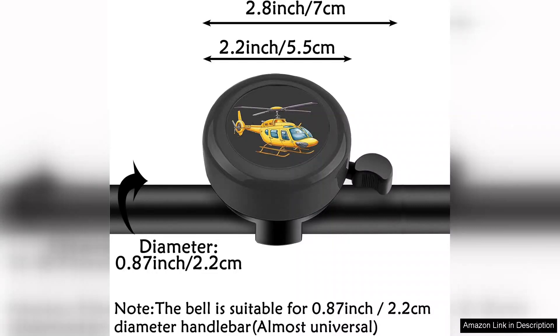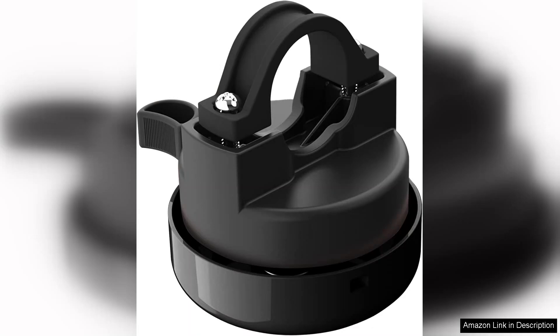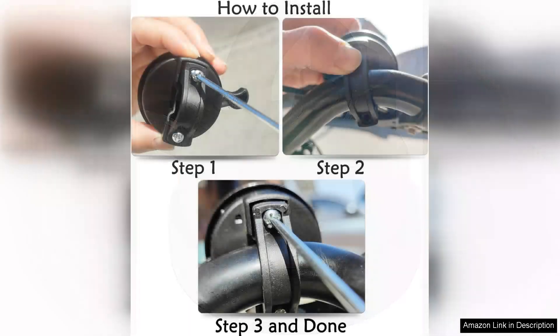One of the standout features is the sound quality. The bell produces a clear, cheerful ding-ding that is loud enough to alert pedestrians and other cyclists without being overly annoying. It strikes the perfect balance between being fun and functional, ensuring that my child is safe while enjoying his rides.